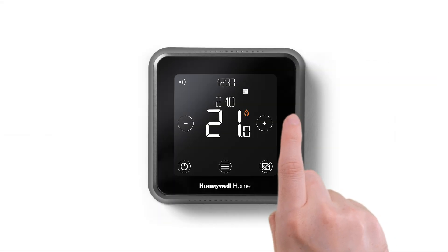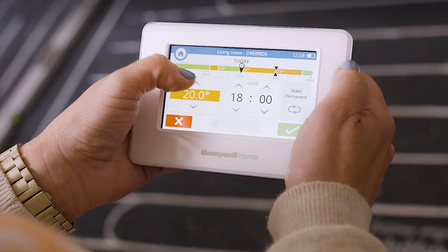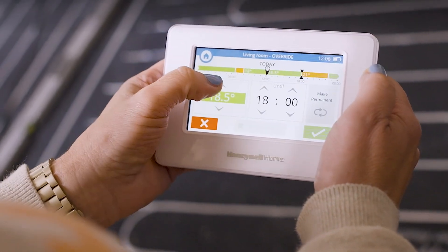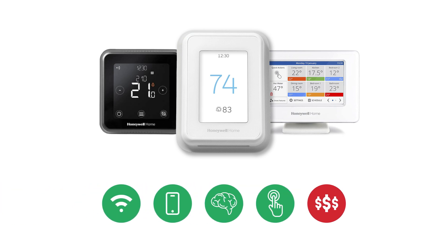These thermostats offer user-friendly interfaces, usually with touchscreens and intuitive apps. Smart thermostats tend to cost more than their counterparts, but the features are worth the price.